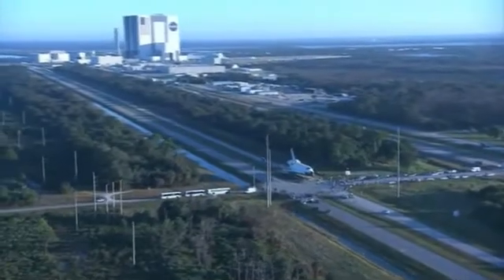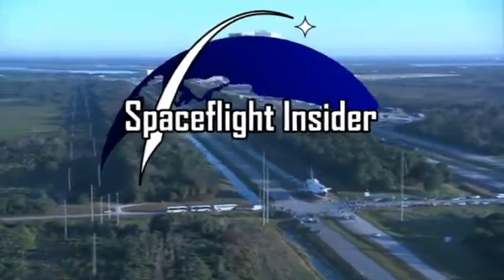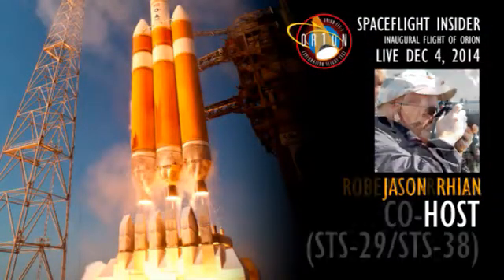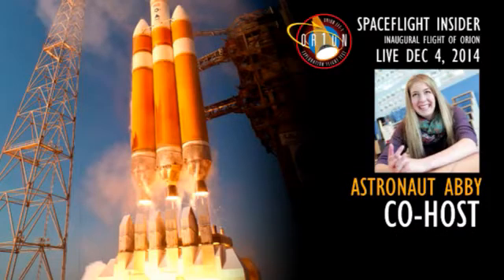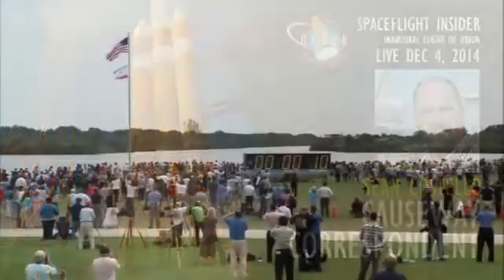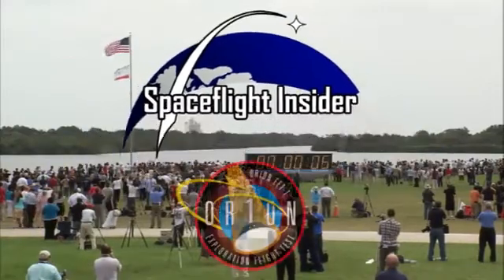From the Kennedy Space Center in Cape Canaveral, Florida, this is Space Flight Insider's live-launch coverage of NASA's Exploration Flight Test 1, featuring Jason Ryan, Shuttle astronaut Robert Springer, Astronaut Abby, Sawyer Rosenstein, and Causeway correspondent Sean Costello. We now go live to the Kennedy Space Center press site for Space Flight Insider's coverage of EFT-1.